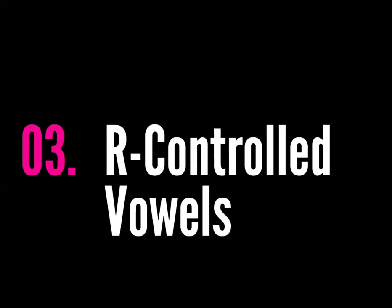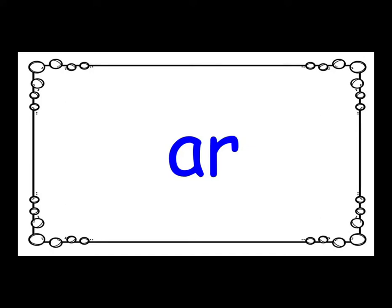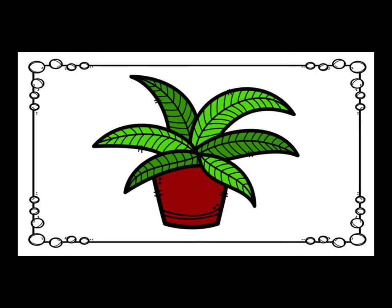Let's review our R-controlled vowels. A-R says the R sound, as in barn. E-R says the R sound, as in fern.